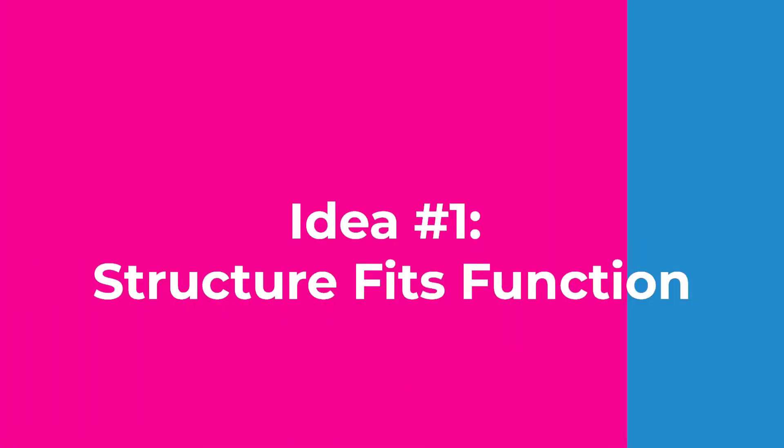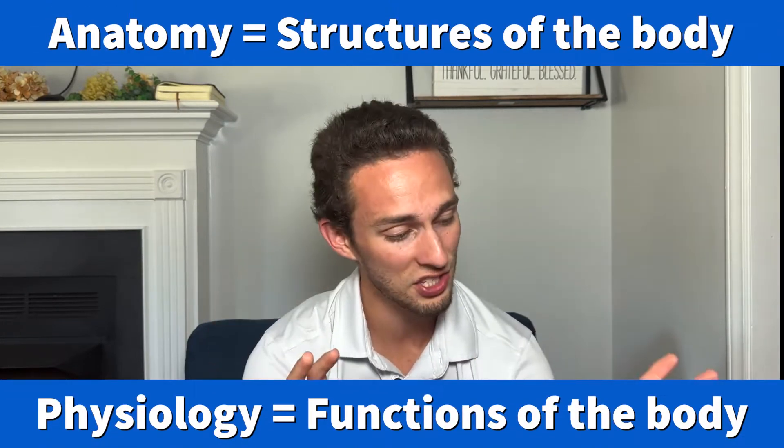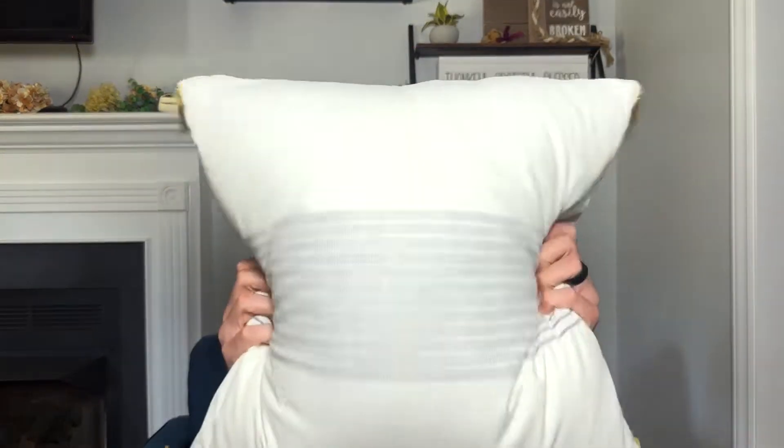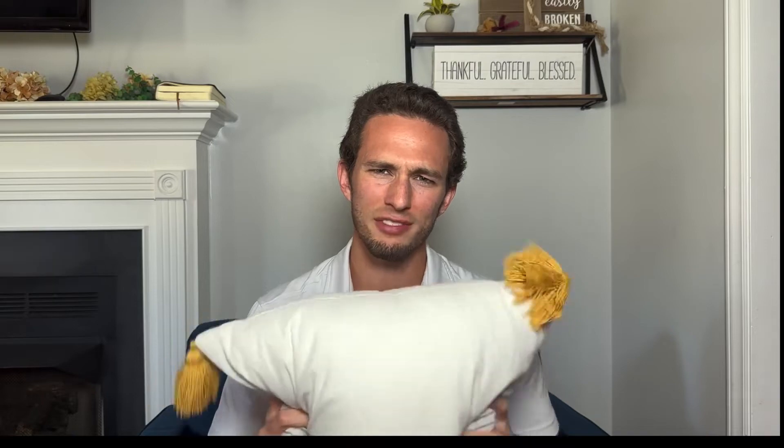Idea number one: structure fits function. This is literally the title of the course. Anatomy refers to the structure and physiology refers to the function. So if I were to ask you what's the anatomy of this pillow, you may describe that it has nice blue stripes, but it's mostly white, square, with some tassels at the end, and a nice soft texture. Well, what's the function of this pillow? It's to give back support, it's for aesthetic, or maybe for some entertainment. So you see, the structures of this pillow determine the functions of the pillow.